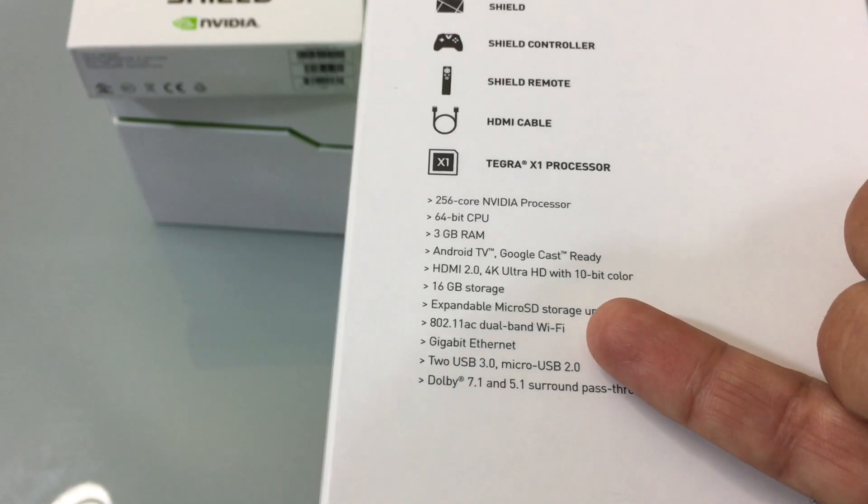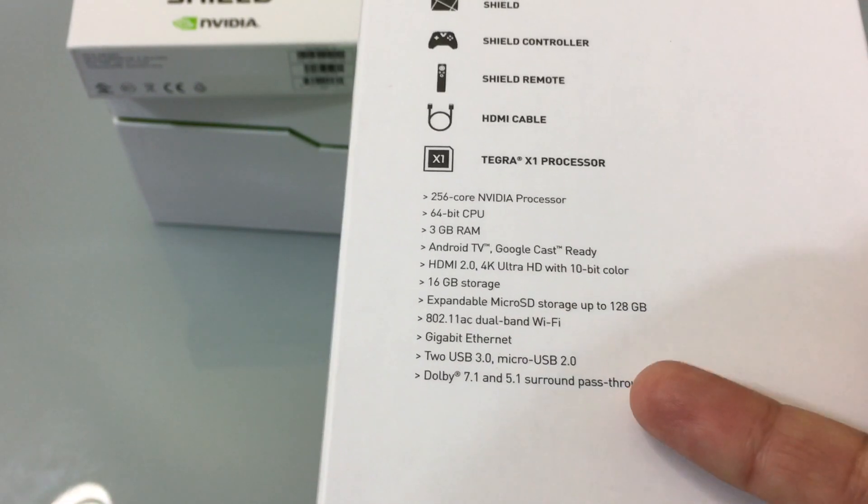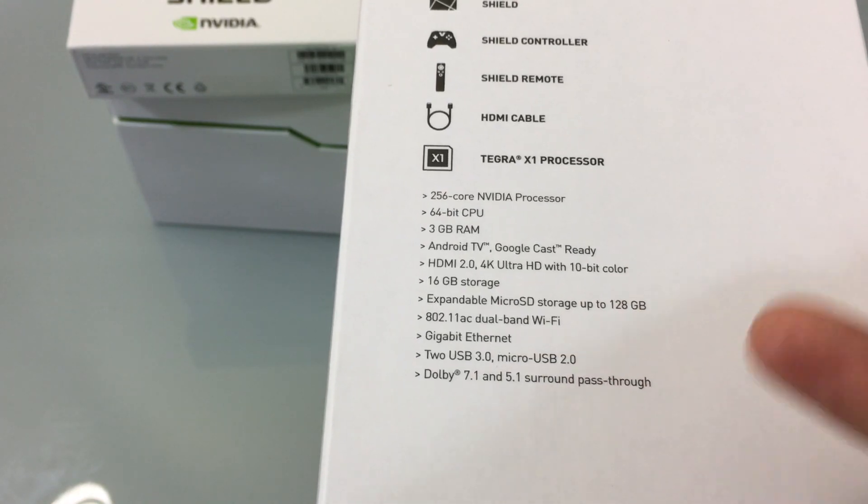The Shield also supports 802.11 AC with dual-band Wi-Fi, gigabit Ethernet, two USB ports — one USB 3 and one USB 2 — and it supports Dolby surround sound.